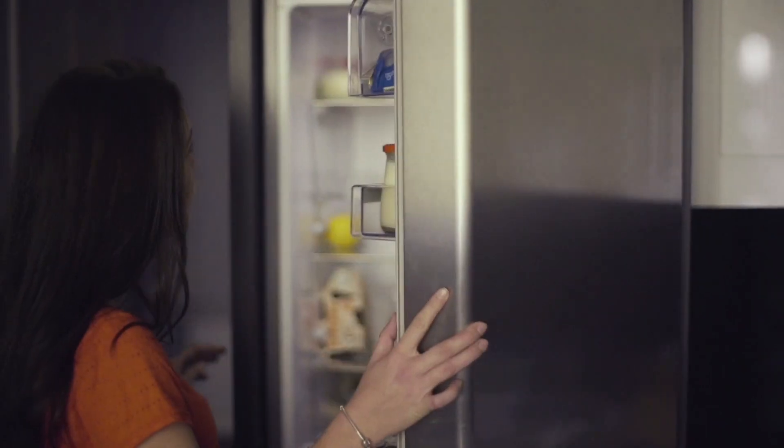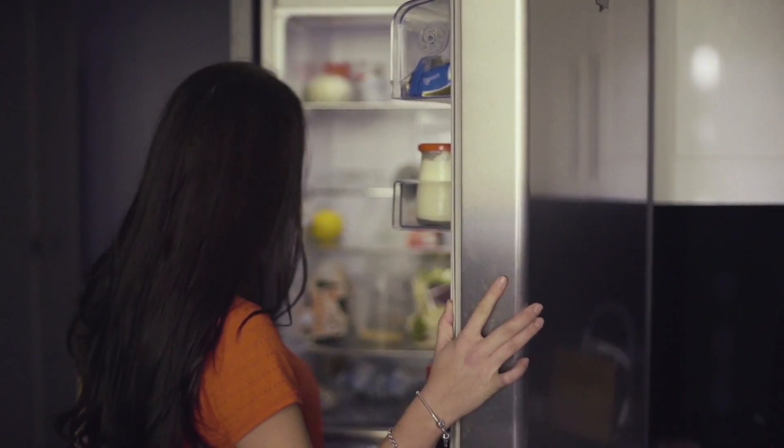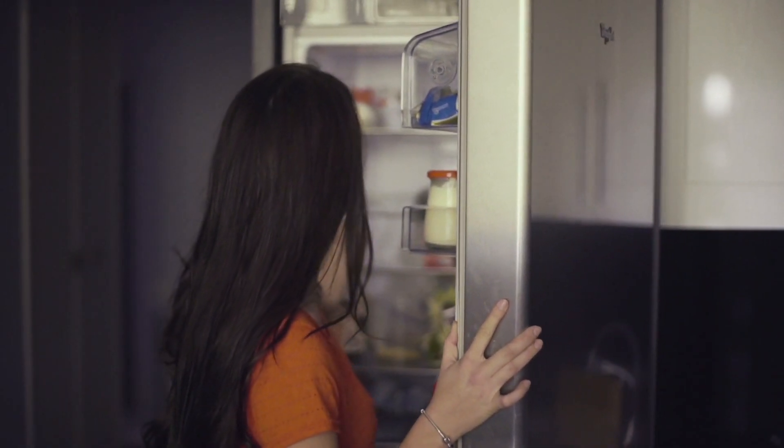Most consumers are gonna have three, maybe four appliances in their homes that they have to be concerned about. The number one is a refrigerator. If you do have a refrigerator, you're gonna want to turn off your ice maker and stop using the water in the door.